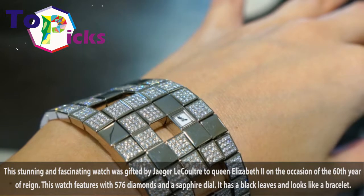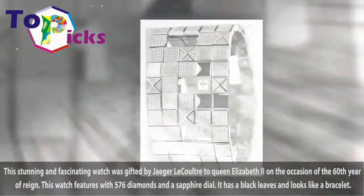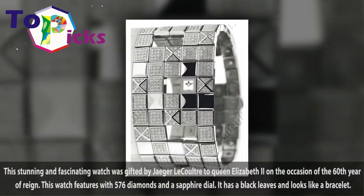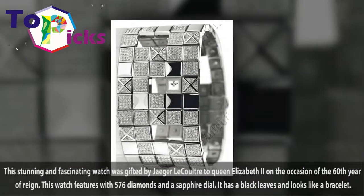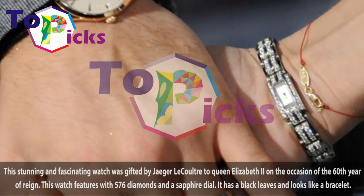This stunning and fascinating watch was gifted by Jaeger-LeCoultre to Queen Elizabeth II on the occasion of the 60th year of her reign. This watch features 576 diamonds and a sapphire dial. It has black leaves and looks like a bracelet.